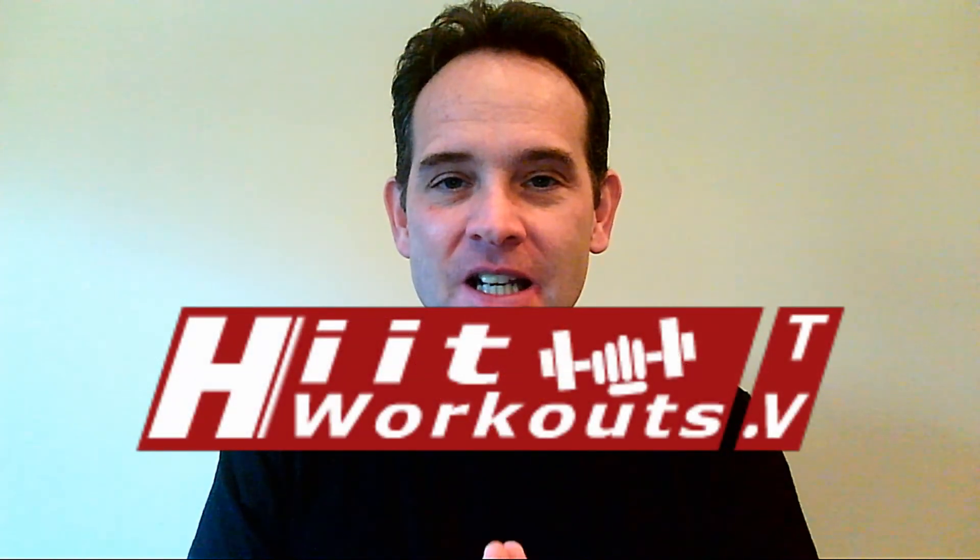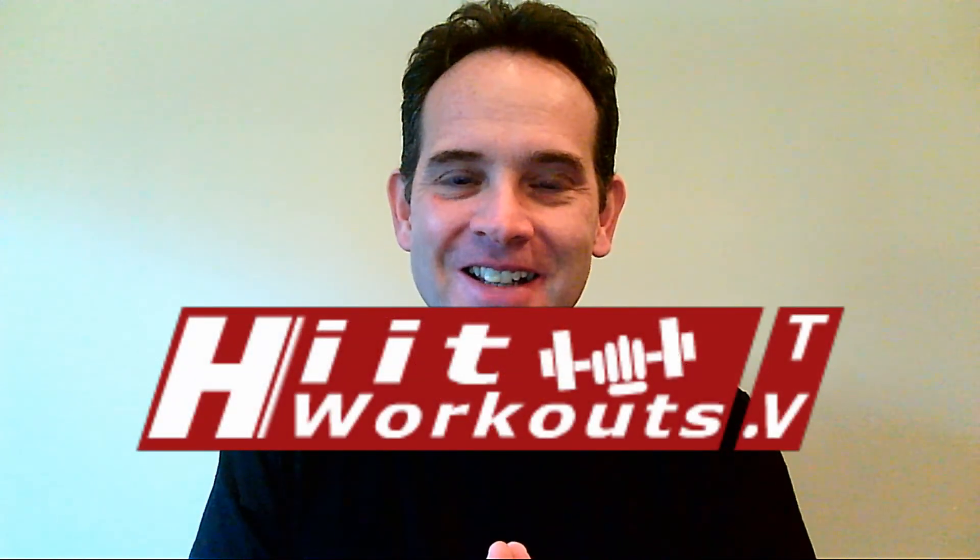So those are the top three ways to lose weight after age 40 — and any other age for that matter. If you want to lose weight, follow those steps and you will see success. Please click like and subscribe on our YouTube channel and visit us at Hitworkouts.tv. Thanks.